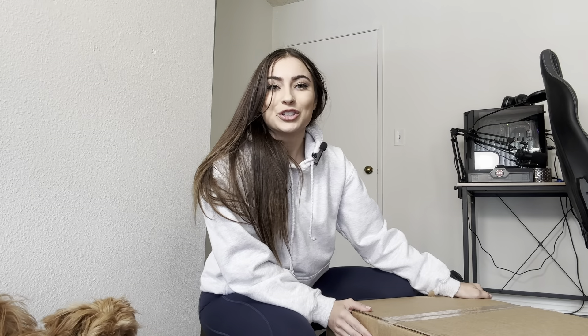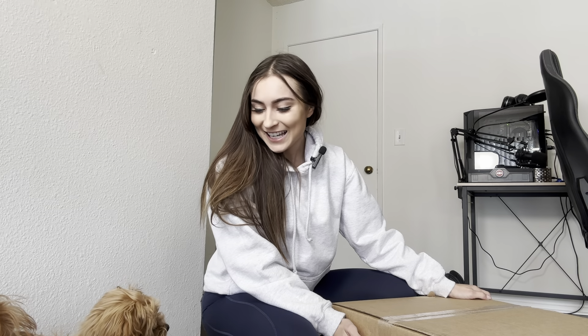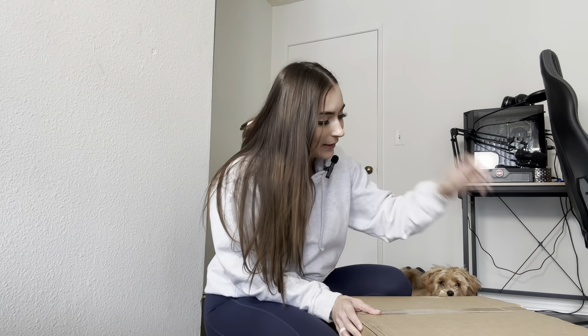Just got back from the gym. I am so excited — we got a delivery from JYM, J-Y-M. It is the supplement brand that I am sponsored by, and I absolutely love their products. So I'm going to show you what I got and then we will continue on with the full day of eating.